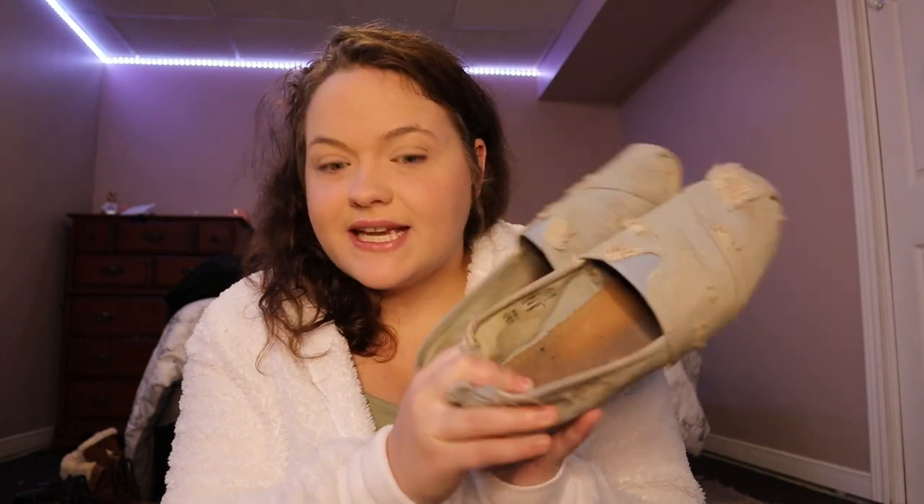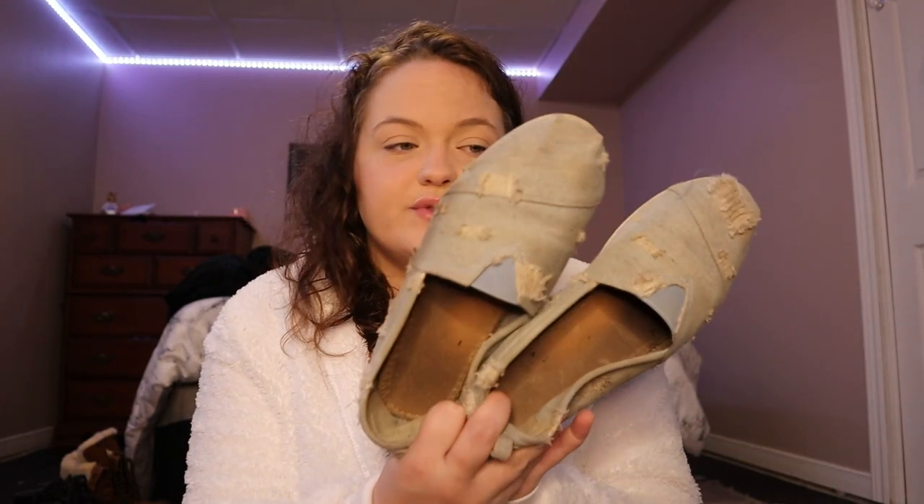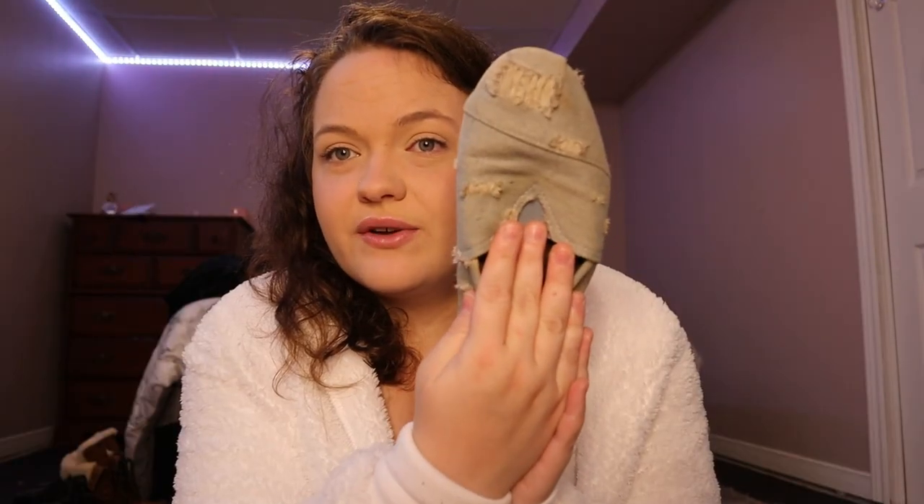The next category is slip-ons. The first pair I want to talk about are my Tom lookalikes — I got them from Arden. Arden has a wide selection of shoes. They're like a Toms-style, they cover your feet, not too high. The next pair are like a Vans-inspired shoe — they're black.